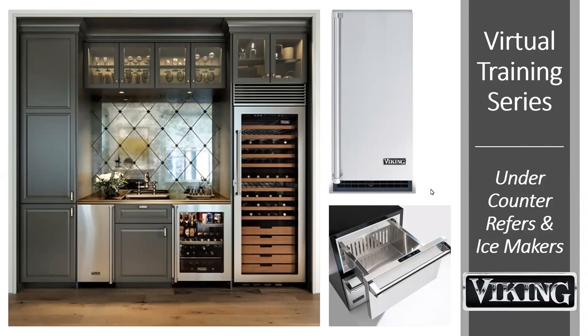Hello everyone and welcome to the Viking under counter refrigeration ice training. This is your moderator Margaret McSweeney. I'm so glad you're joining us today. Before we begin the presentation, I'd like to make a few introductions and go over a few housekeeping items. Please remain on mute during the call. If you have questions, please utilize the chat function during the training. All questions will be answered at the end of the presentation. We will be recording this training session.